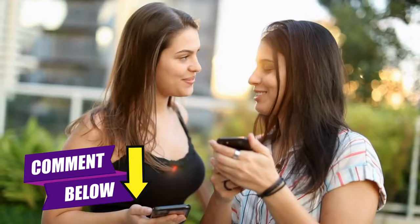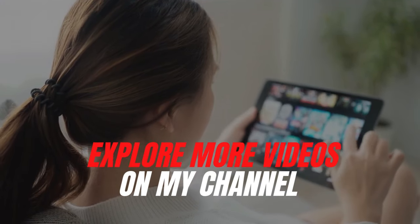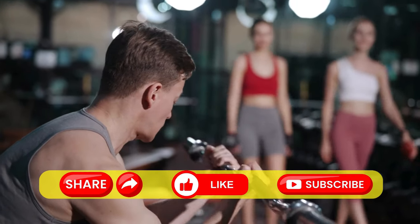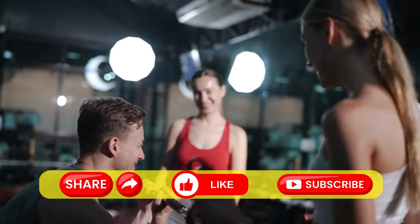Sharing your experiences makes for an exciting read. Don't forget to explore more videos on my channel — links are right on the screen. If you enjoyed this video, be sure to share it, hit the like button, and subscribe. Catch you soon!